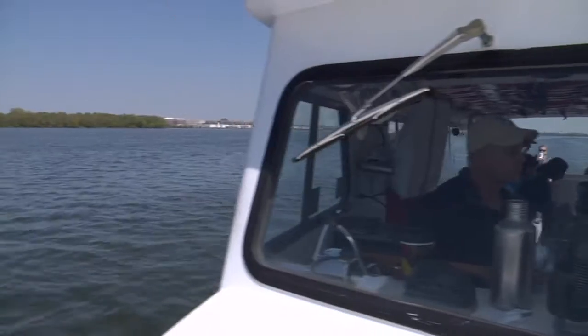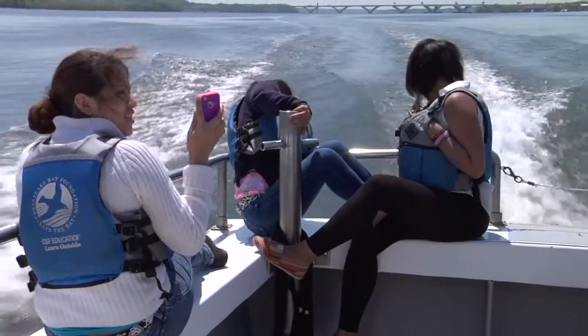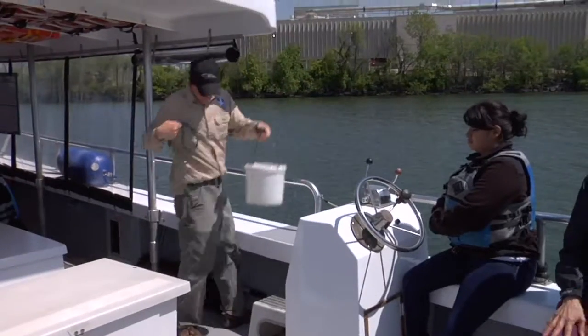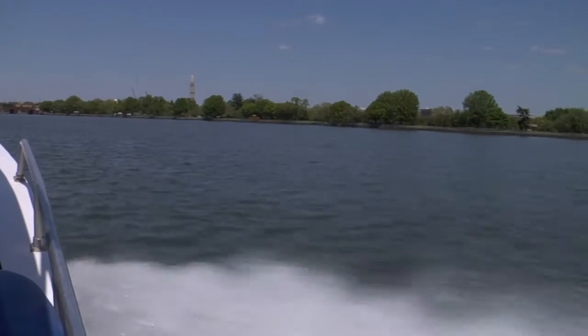The Chesapeake Bay Foundation's mission is to save the Chesapeake Bay and improve its water quality. And the Potomac is the second largest tributary to the Chesapeake, so the health of the river really drives the health of the bay.